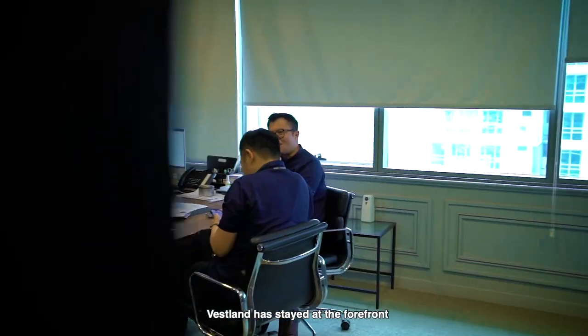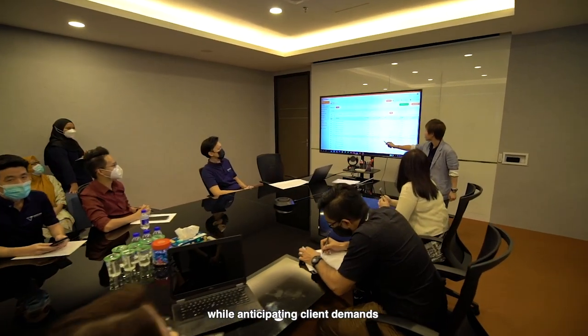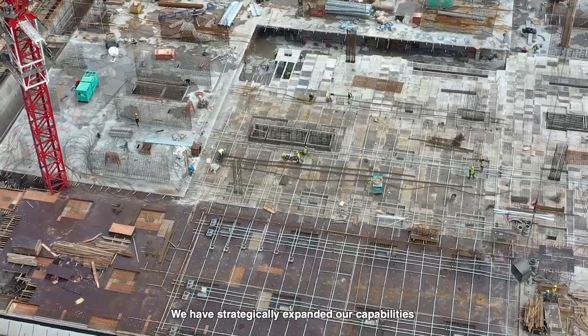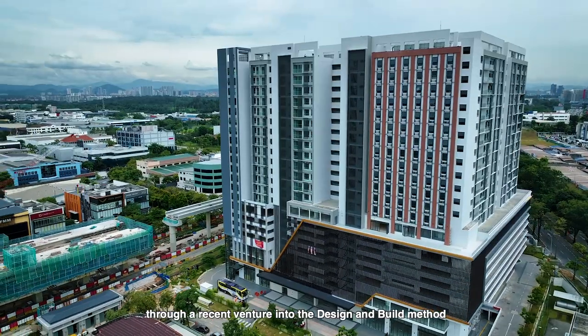As the industry changes, Veselon has stayed at the forefront by innovating and leading the way while anticipating client demands. To strengthen our offerings and provide a more comprehensive service to clients, we have strategically expanded our capabilities through a recent venture into the design and build method.